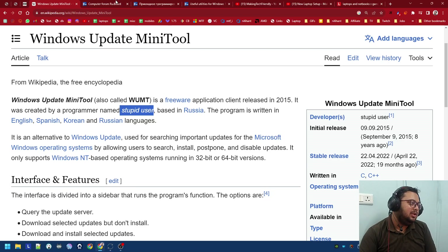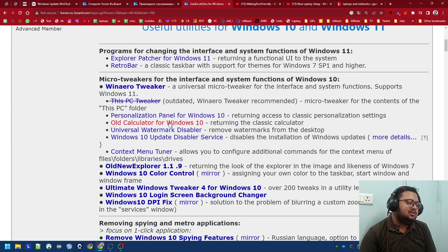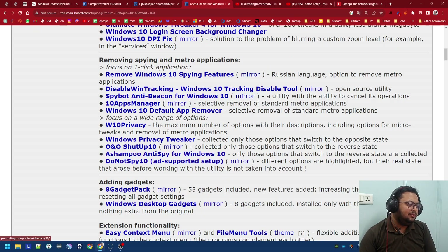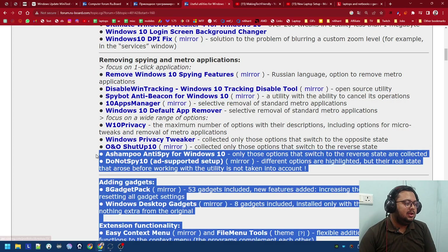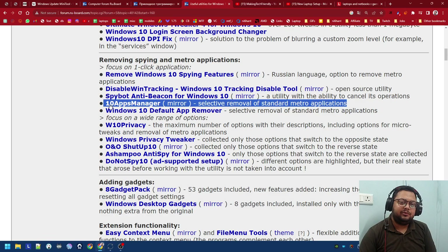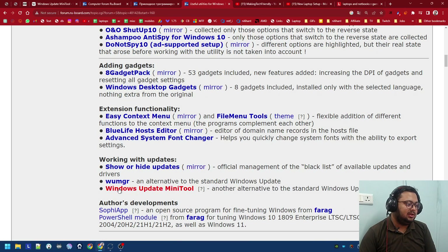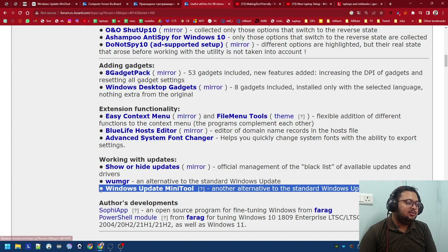He made this tool, and these are all on a Russian forum. Going through all this, I remembered I've used a lot of them: I've used ShutUp Anti-Spy for Windows 10, I've used O&O ShutUp 10, I've used 10 Apps Manager which removes the bloat apps from Windows. I've used a lot of these applications.